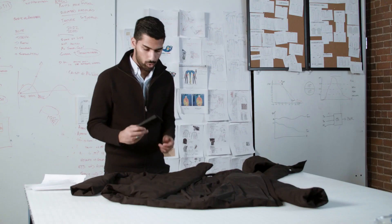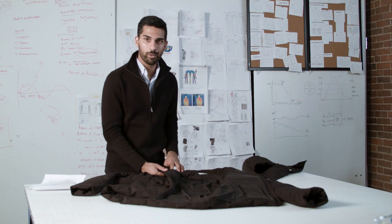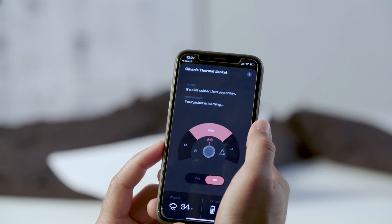To use the jacket it's super simple. You just plug in this USB battery and the jacket is in automatic mode. To control the temperature, simply turn the heat up or down or leave it just as is.